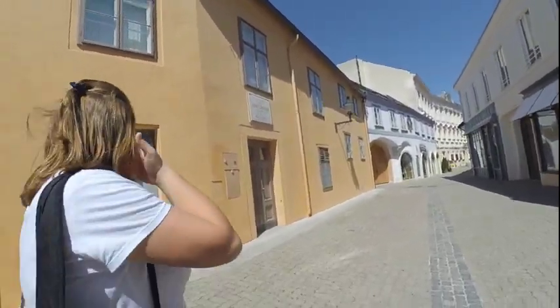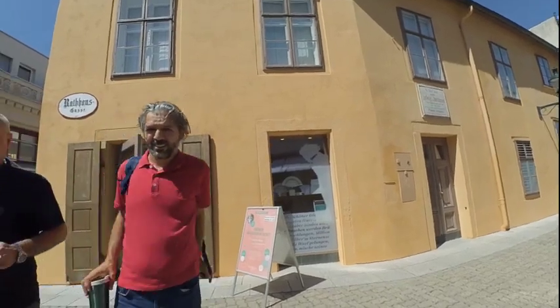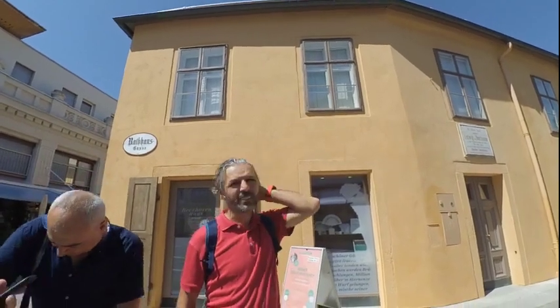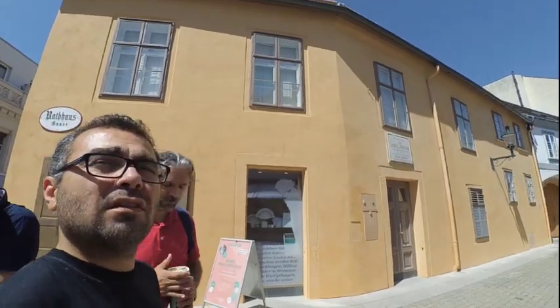Beethoven House. Is it open? Yeah. And how much does it cost? Six euros. Six euros? Yeah. But at least even if you don't visit, you can visit the shop. There are really nice souvenirs. Oh, okay.